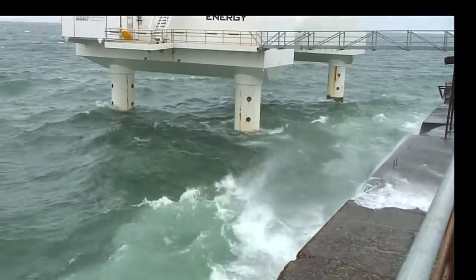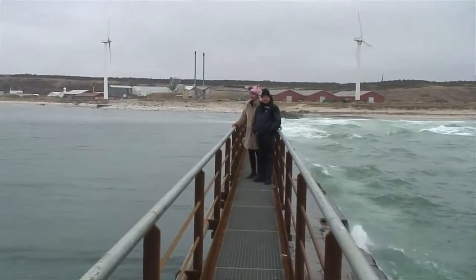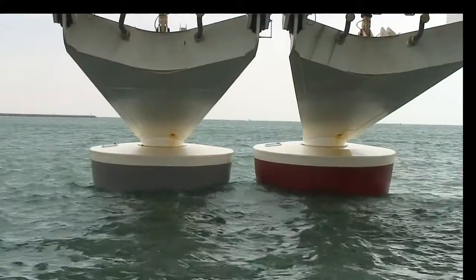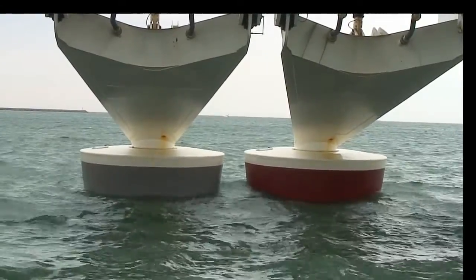Even in force five winds Wavestar is rock steady, but our recording equipment isn't, so we have to come back on shore to keep talking. Jens Peter tells me these conditions are nothing compared to the winter storms. In a full-scale version of the device behind us, there will be 20 floaters on one machine, each with a diameter of 10 metres — the size of a house — which minimises the hardware that has to be hit by the waves.